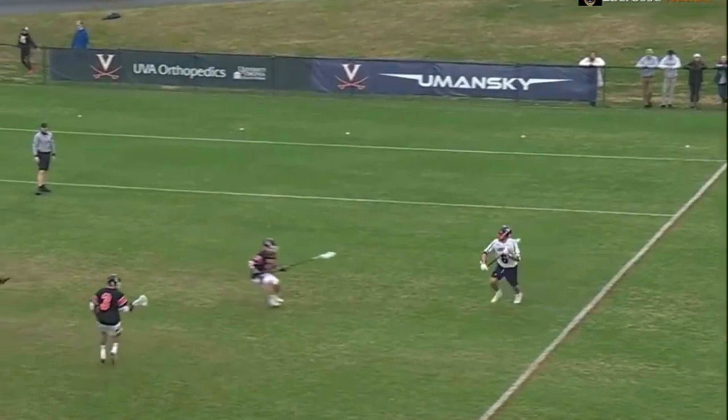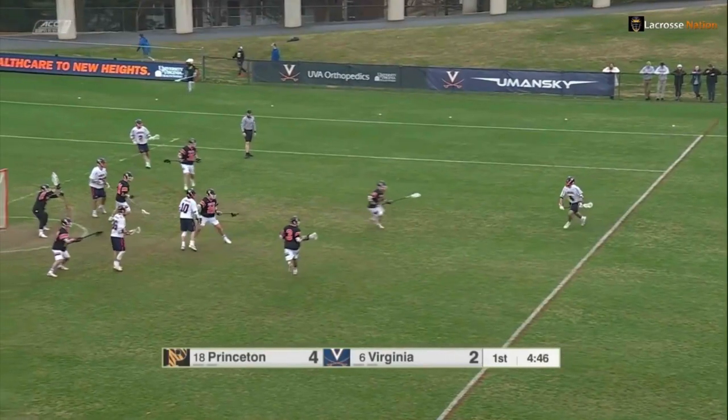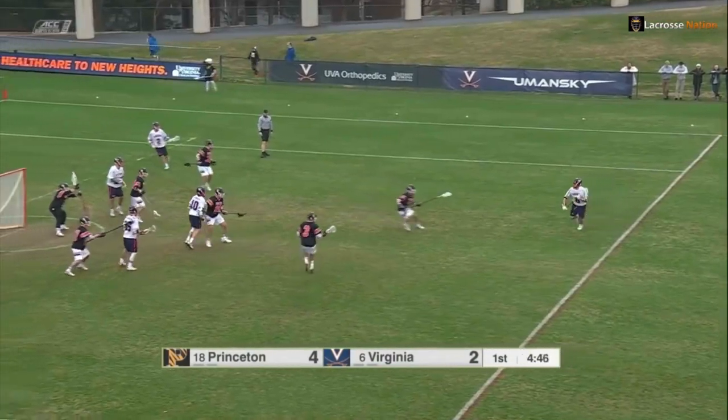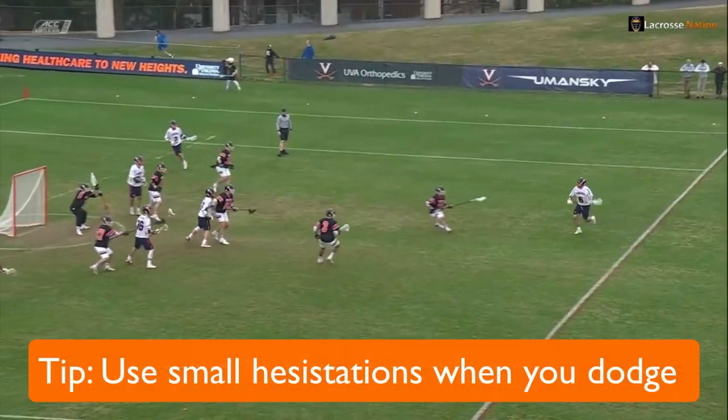One more thing about this move — notice this little hesitation Dox does right here. It's subtle but it's really important. This little hesitation makes it seem like he intends to go left, the defender over-commits to the left, and then he rolls back right.